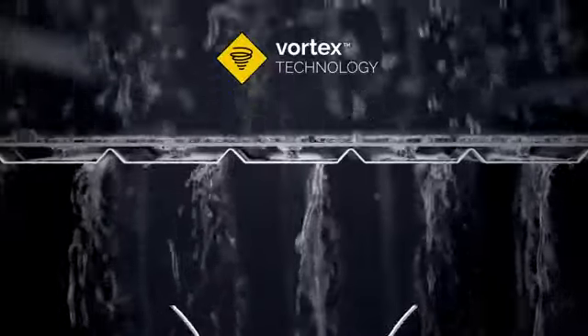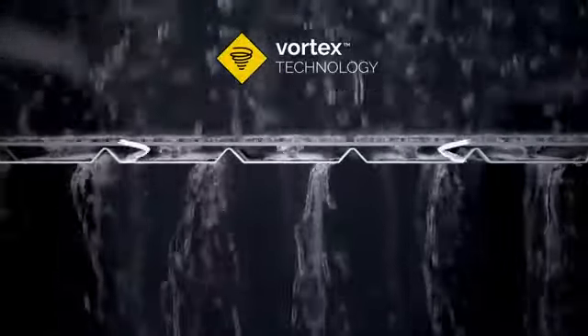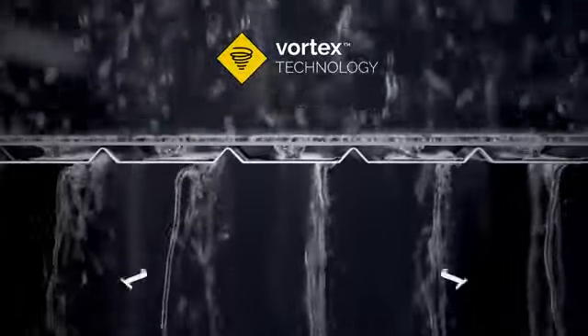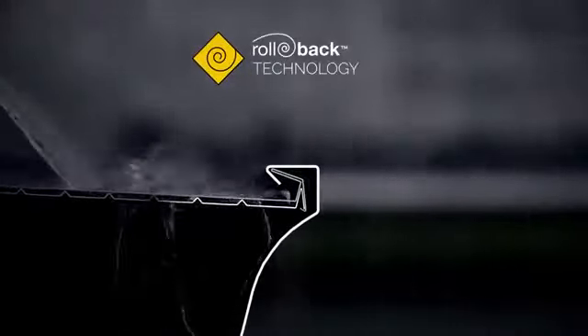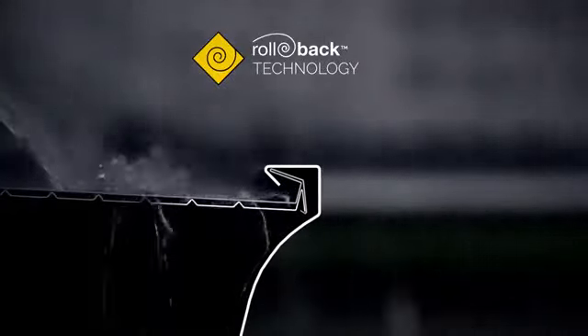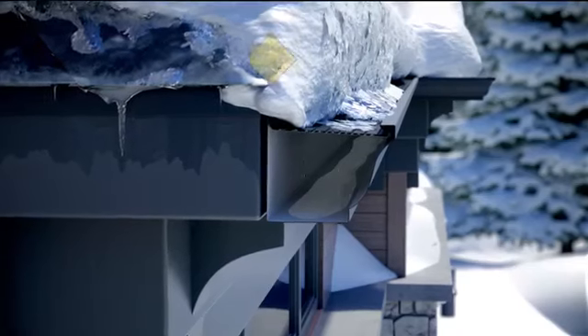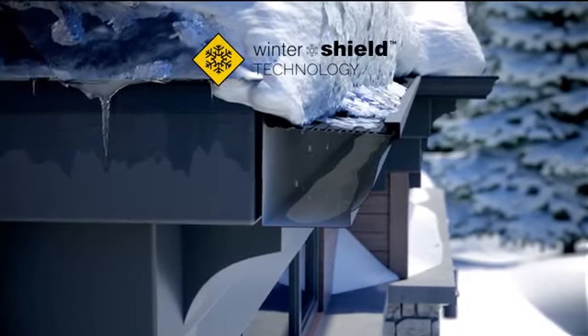Alurex's innovative vortex technology draws water to the lower screen with its wider holes. The front rollback lip sends excess rainwater back into the gutter for a truly high-volume drainage system.